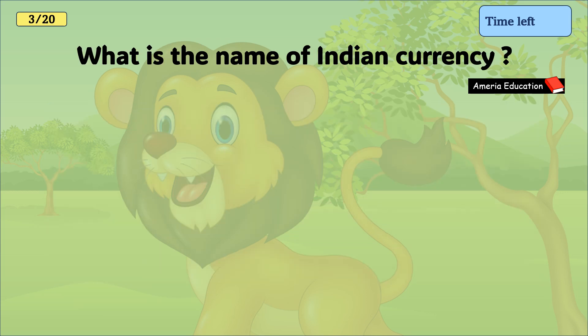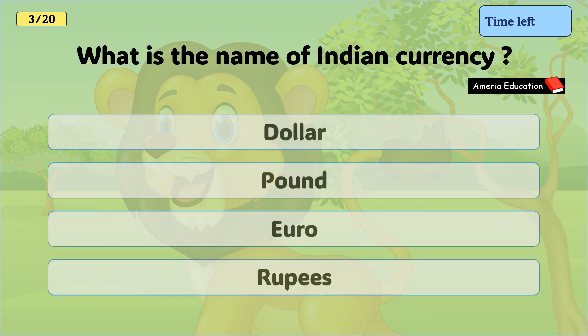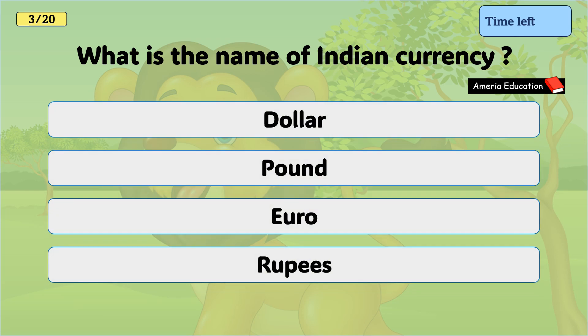What is the name of Indian currency? Dollar, pound, euro, rupees. And the correct answer is rupees.